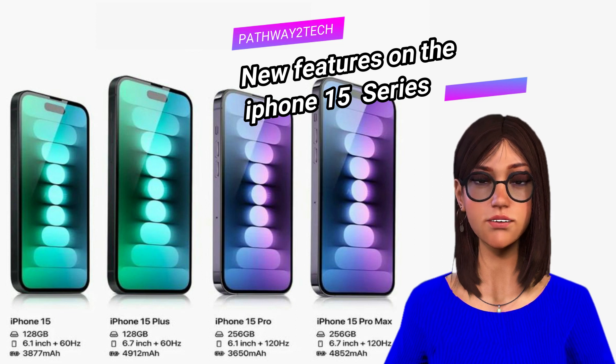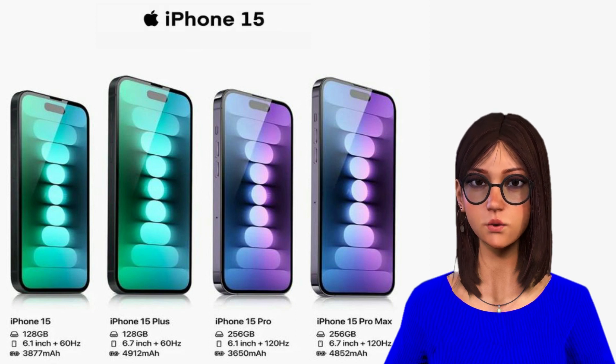Hi everyone, and welcome to Pathway to Tech. Today we are going to highlight some new features on the new iPhone 15 series. Every new iPhone released in the last few years may have seemed like an incremental improvement, with a somewhat better camera here and marginally improved performance there. However, the new iPhone 15 series from Apple is getting a few once-in-a-decade upgrades that set them apart from a sea of iPhones with aesthetically similar designs.